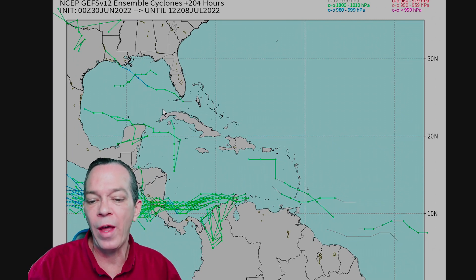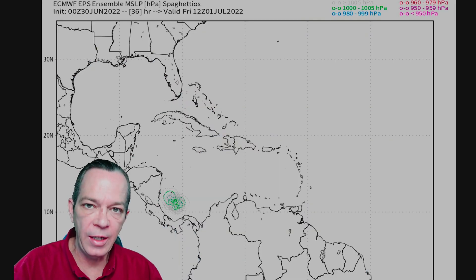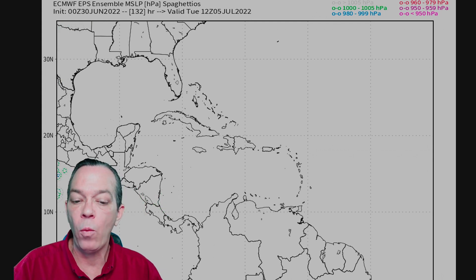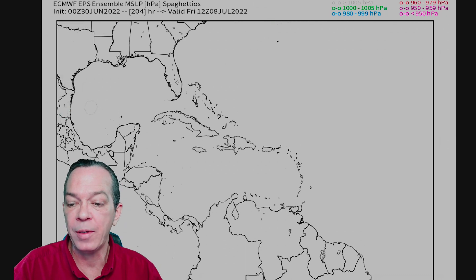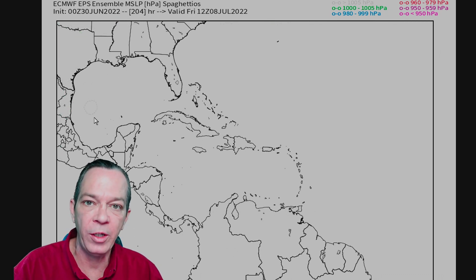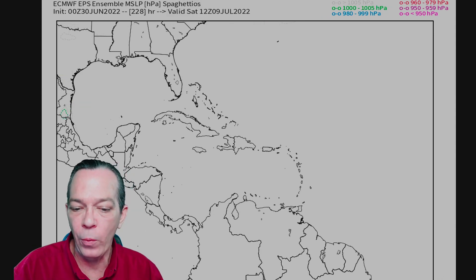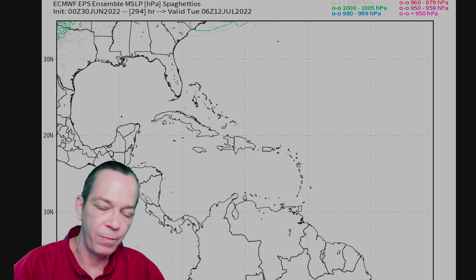The GFS spaghetti models from the Euro show that after the system goes by Nicaragua, there's nothing much coming through — not even showing potential for Florida anymore. Maybe something very weak forming all the way in the western Gulf of Mexico at the very end, then after that we are on a tropical break because of this new pattern we're going into.